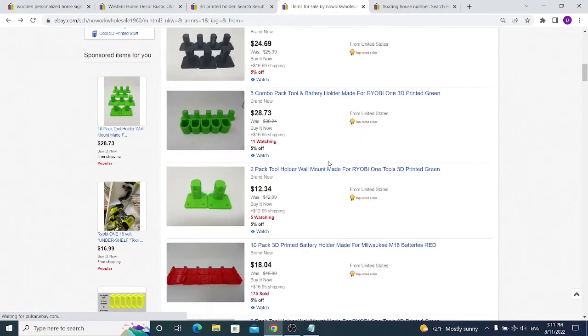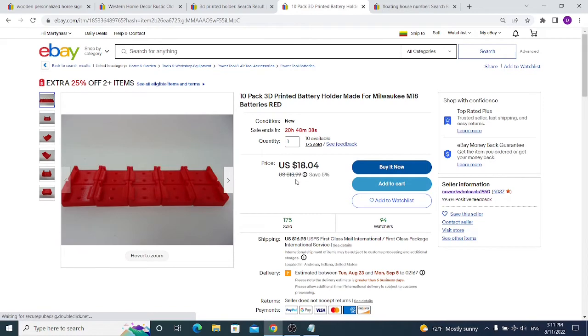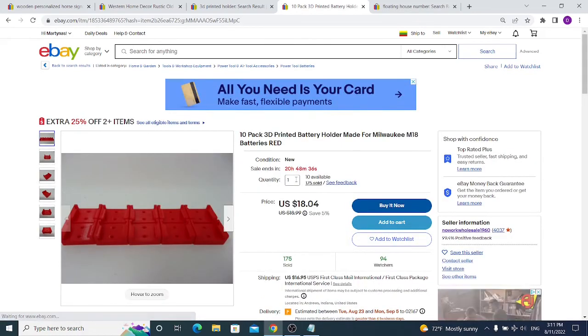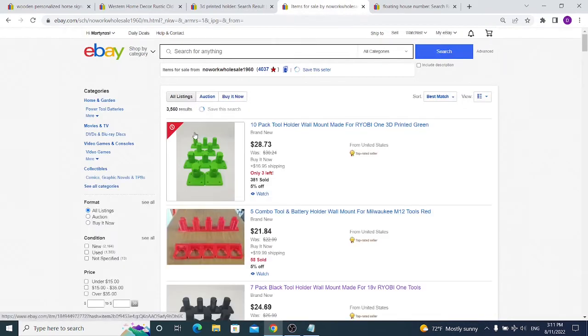Imagine selling something with 3D printing and finding something that is hot like this. And I'm not talking about eBay alone — you can sell those things on Etsy or even Amazon. It's very cheap to make; you only have to find something people are interested in. I'm almost certain this seller makes about $20,000 each month selling 3D printed items.